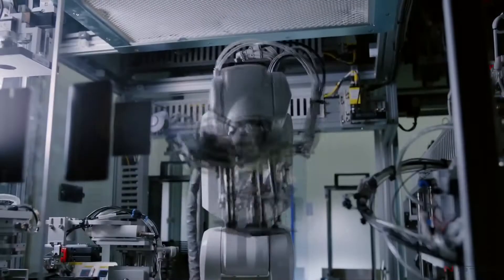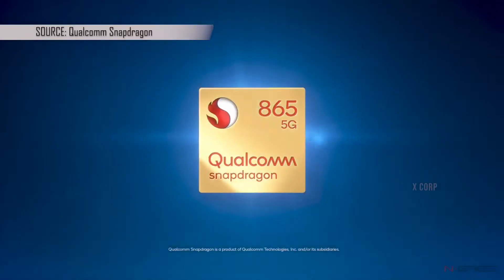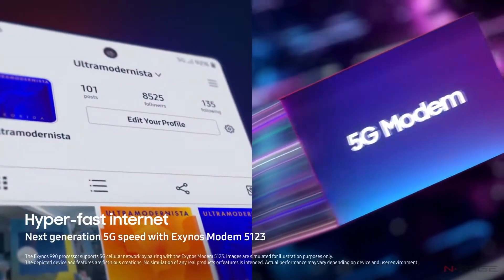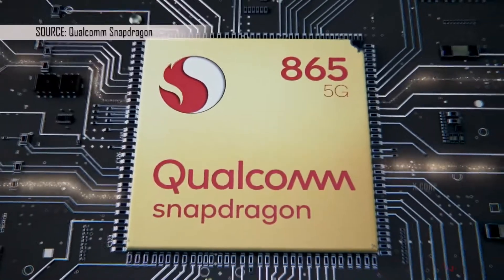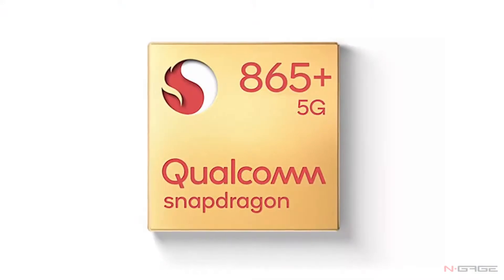Under the hood, both models are powered by the Snapdragon 865 Plus processor paired with 8 and 12 gigabytes of RAM respectively. However, the global version will come with the Exynos 990. Both the Galaxy Note 20 and Note 20 Ultra will support 5G connectivity — 5G is the new 4G — but depending on the market and location, you may get access to 4G-only models.